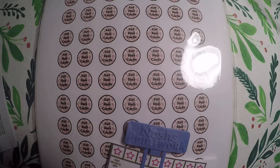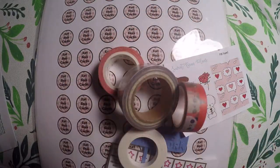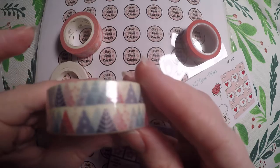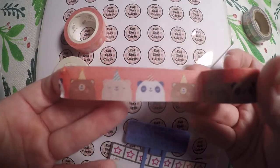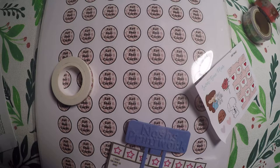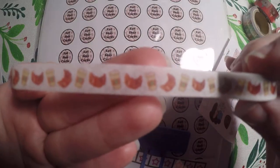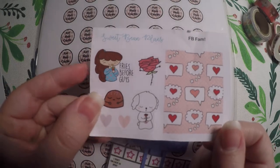First we're going to jump into Sweet Bean Plans. She had a retired washi sale — washi that was left over from her other kits or that she offered in her shop. I picked up a few rolls. She had this Christmas tree washi, a little birthday washi with cute little characters, a rabbit one with little bunnies and a spring pattern on it, and then a little small coffee and croissant washi. And then I got the little sampler that she had going on right now.